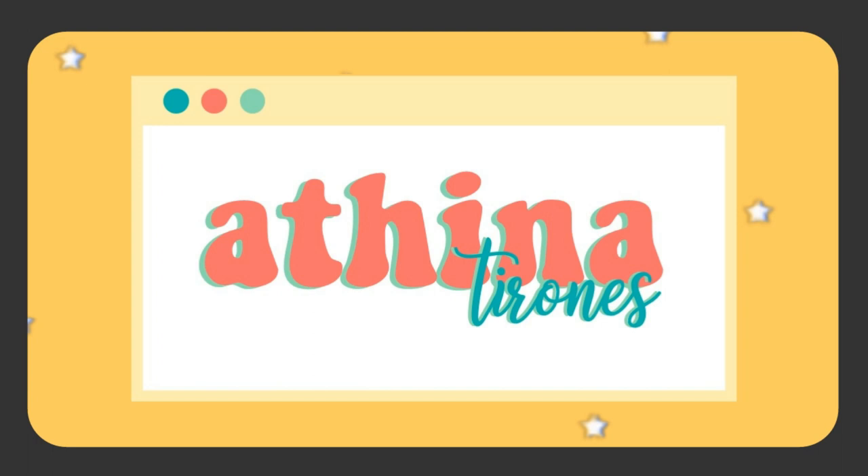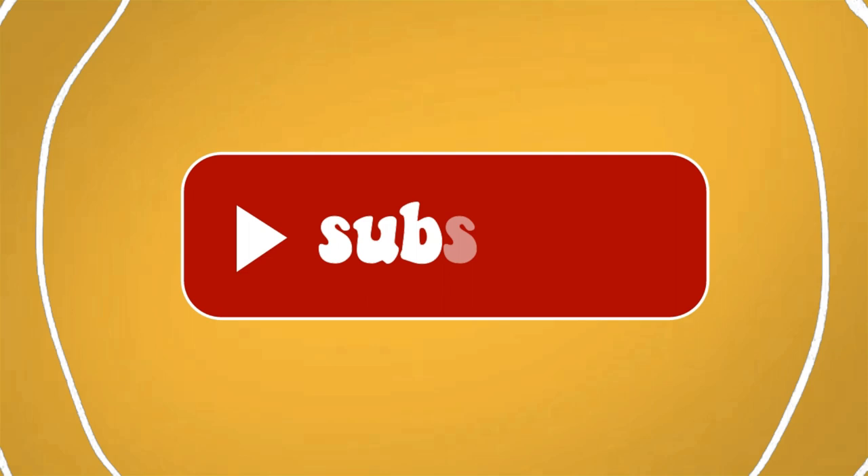How are you and welcome to my YouTube channel. So for today, guys, I will be putting a very famous product to the test.